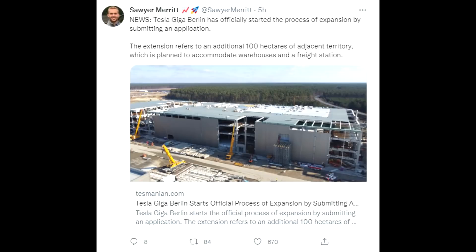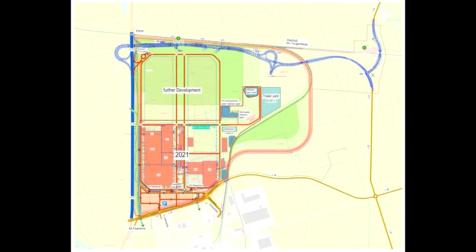Looking into Germany and Giga Berlin, I have talked about the expansion before — about the 100-hectare location where Tesla will build more. This is now official. Based on RBB, the local news channel, Tesla has already sent all the paperwork to build at this location, which is to the right side of the factory where you see the yellow street going right, then the turnaround and up the street. That entire empty area is the 100 hectares Tesla will use. There will be a warehouse, a train station, and lots more.